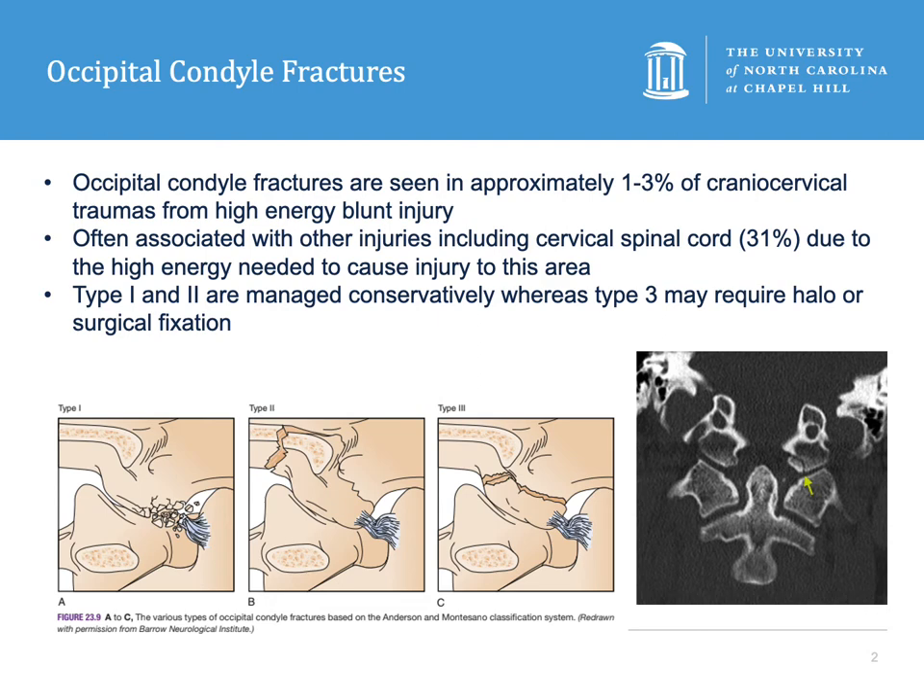Type 1 occipital condyle fractures are seen in 15% of these injuries. They are due to an axial load and are comminuted fractures. These are generally thought to be stable.